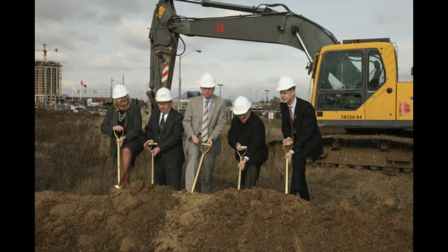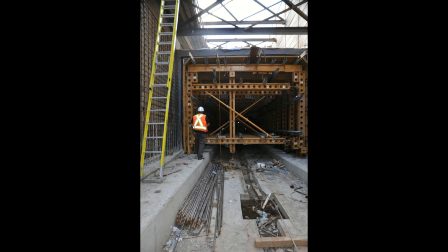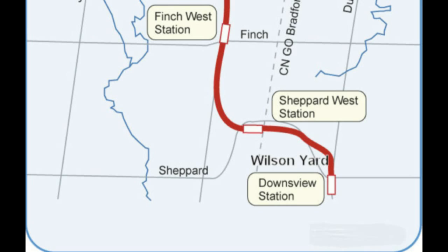Work on the project has already begun, including the construction of an underground connection between Downsview Station and Wilson Yard, a storage and maintenance facility for the Toronto Transit Commission.